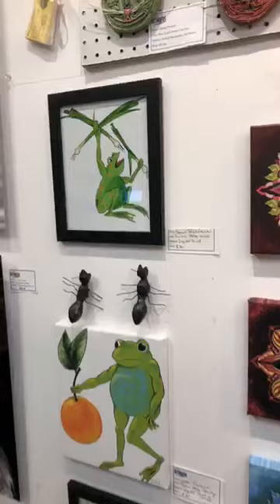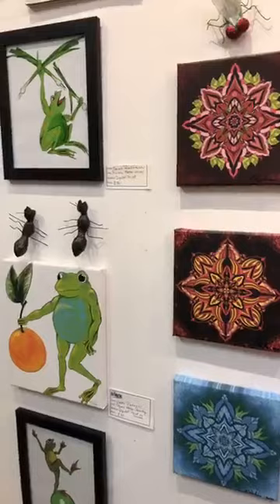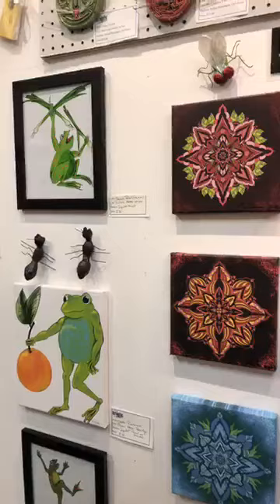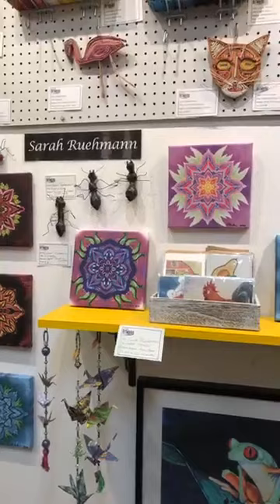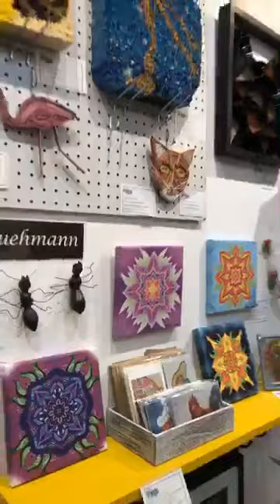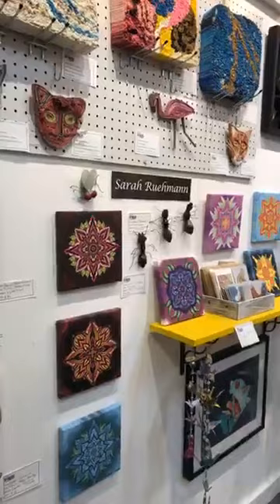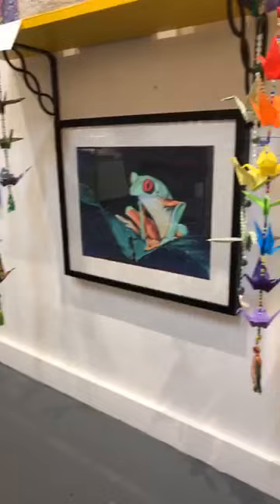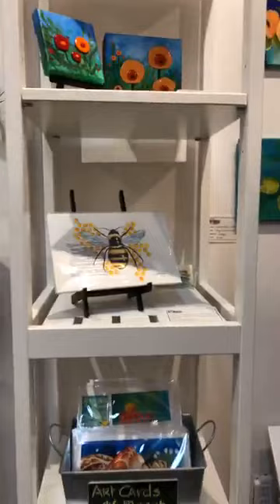Sarah Ruhmann with some really fun pieces. Some beautiful mandalas, a really fun frog piece, and crane strings as well by Sarah. Lourdes — some pieces by Lourdes and art cards. Some glass works.